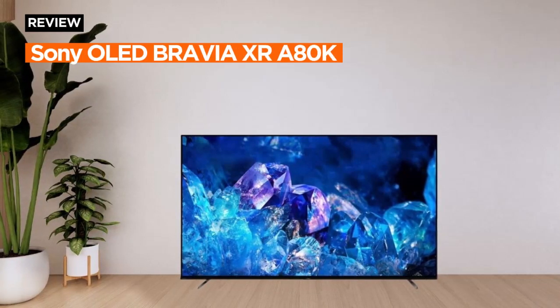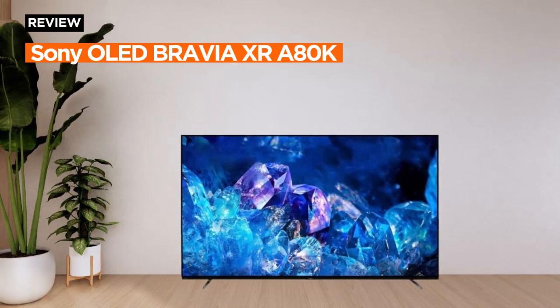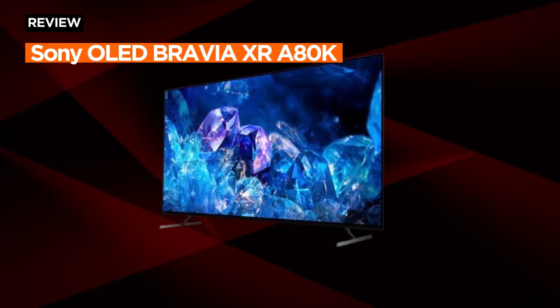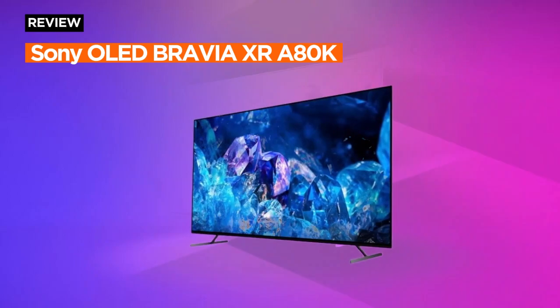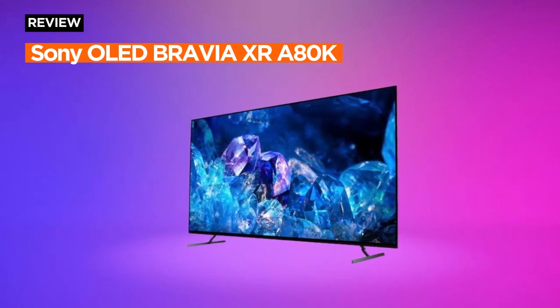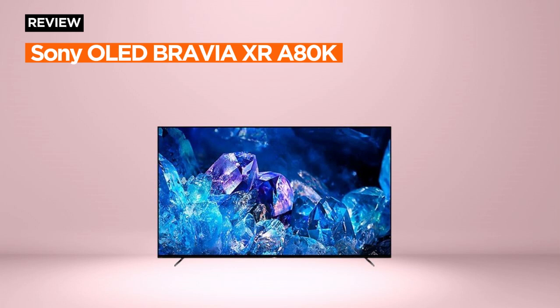Welcome to the review for the Sony OLED 55-inch Bravia XRA80K series, a TV that redefines your viewing experience with intelligent processing, OLED contrasts, a wide spectrum of colors, and exclusive gaming features tailored for the PlayStation 5.